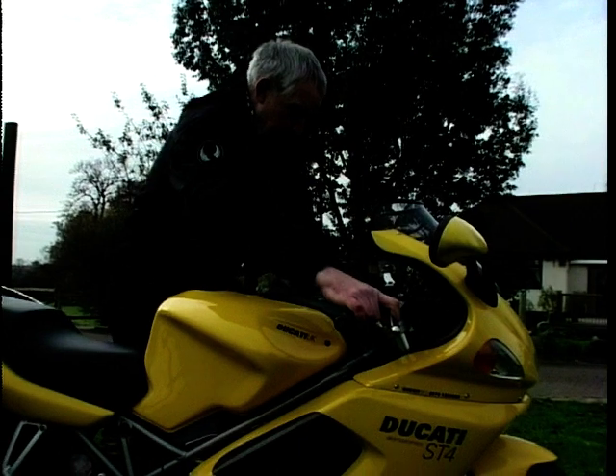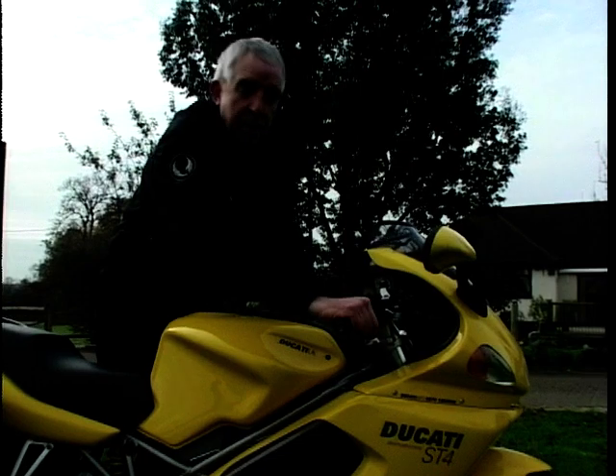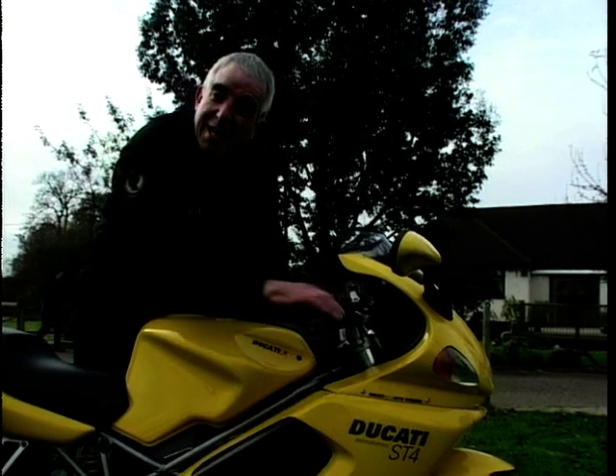It's character that Ducatis are all about, and it starts with that engine sound. The prop stand is interlocked with the ignition, so it won't start with it down at all, even with the clutch in. But when you fire it up, you hear that engine noise, and also a rattle from the dry plate clutch — but that's all part of the Ducati magic.